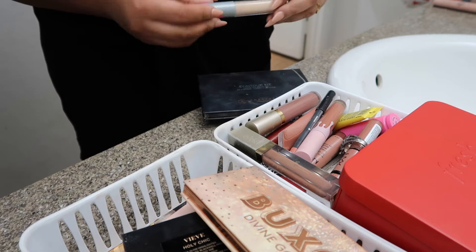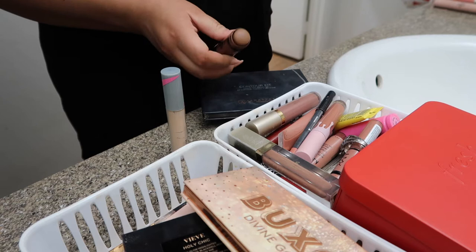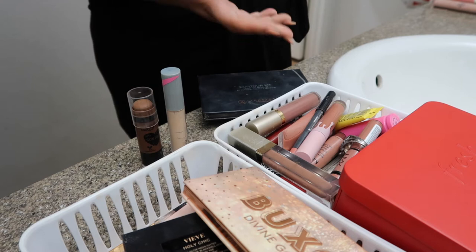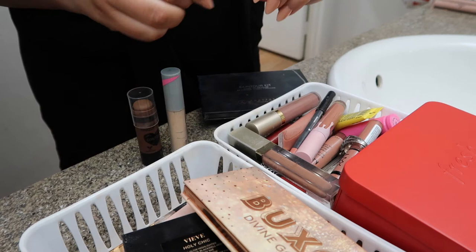These are from Wet n' Wild — this is their Mega Glow Stick. I do like the shade. I like warm, contour-y shades. The one from Fenty was just not my cup of tea personally. I am going to keep this one from Rare Beauty — this is in the color Joy. It's a really pretty color here. I do like that one.